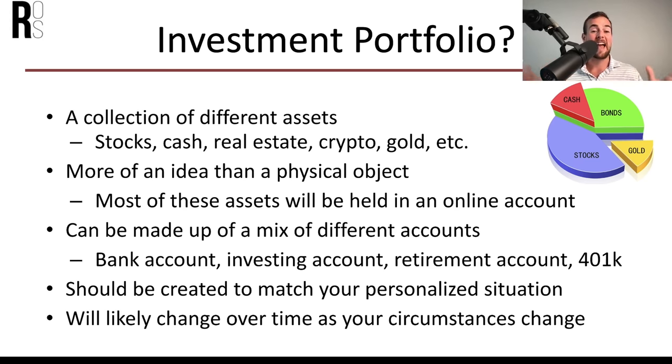Let's talk about what exactly is an investment portfolio. An investment portfolio is a collection of different assets. In 2021, common assets people invest in are stocks, cash, real estate, crypto, gold, and plenty of others. It's more of an idea than a physical object — your portfolio isn't something you can pull out of your closet; it's just a general label for all of your investments.